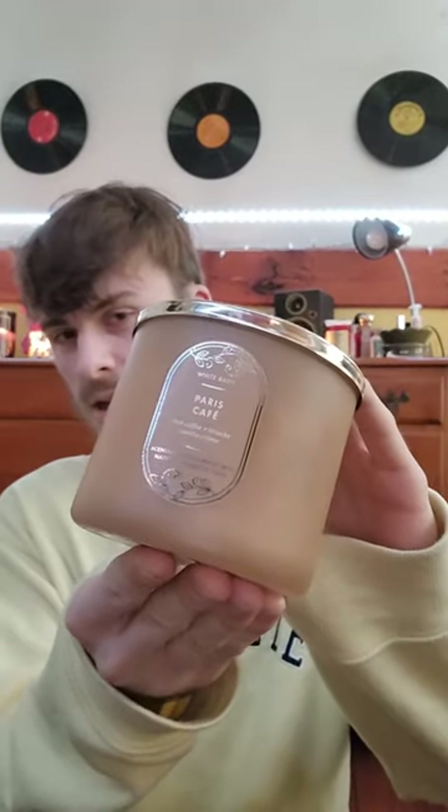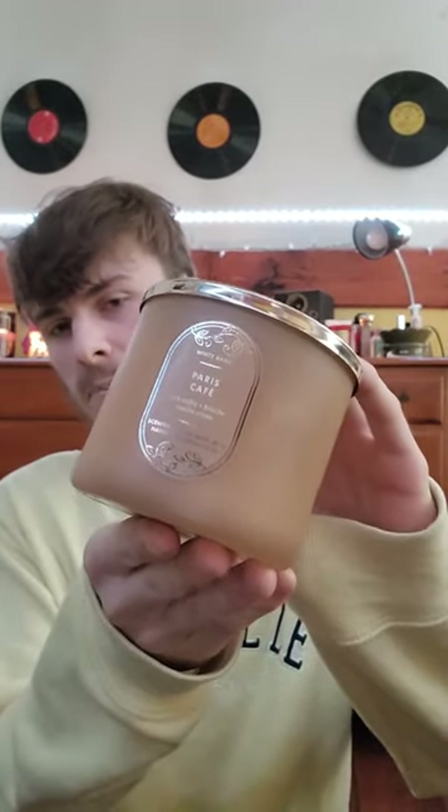Moving to my favorite — on Candle Day I bought a whole crate, so six of these. This is the new repackaging of Paris Cafe, one of my favorites: rich coffee, brioche, and vanilla creme. It's a lovely, sexy coffee scent and I'm just obsessed with coffee. I usually have an iced sugar-free vanilla coffee from McDonald's every morning when I get off work — this candle reminds me of Starbucks every time I smell it.